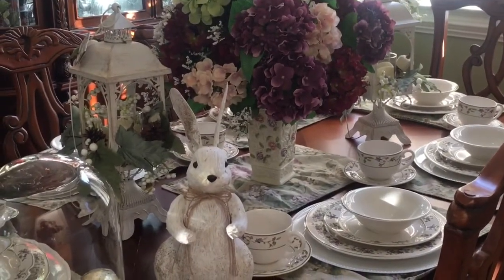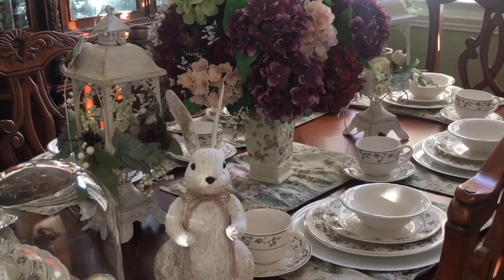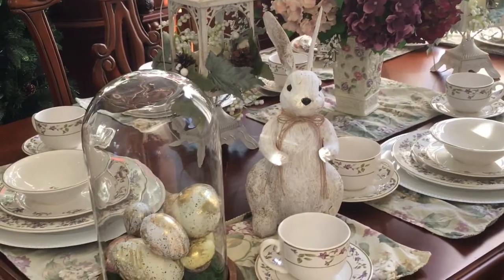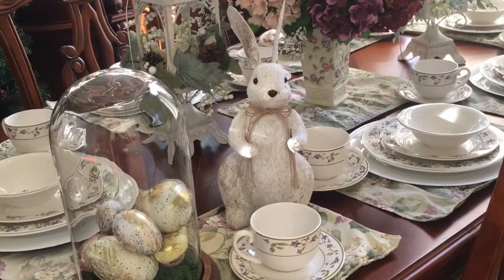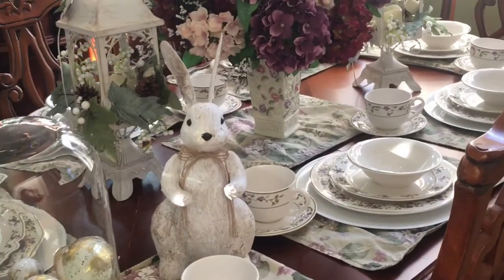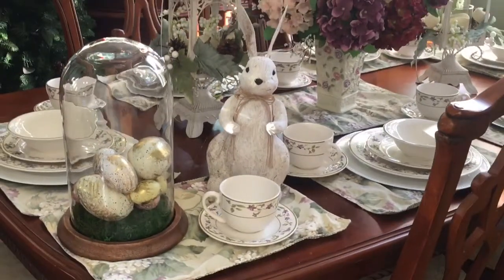I have another lantern on the other side of my floral arrangement. And on my buffet table I just have my same chip and dip set in my white bean pot. I just wanted to show you my tablescape for now.